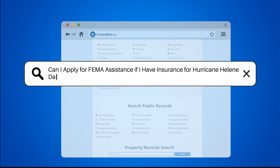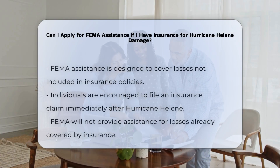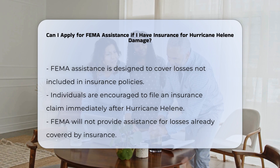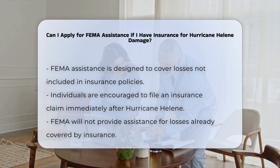Can I apply for FEMA assistance if I have insurance for Hurricane Helene damage? If you are considering applying for FEMA assistance after Hurricane Helene, it is important to understand how your insurance coverage affects your eligibility. Here are some key points to consider.